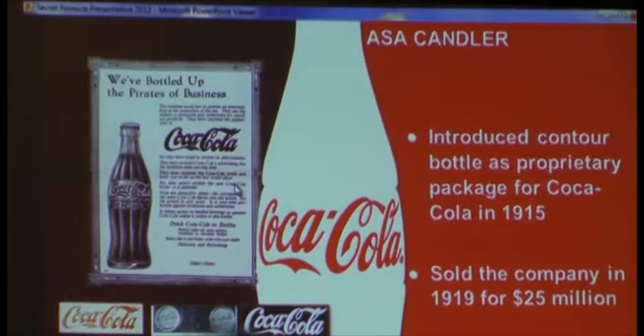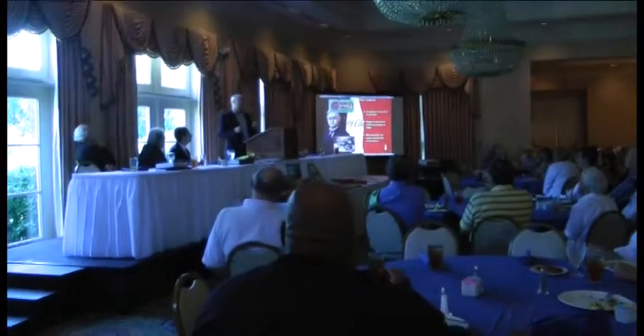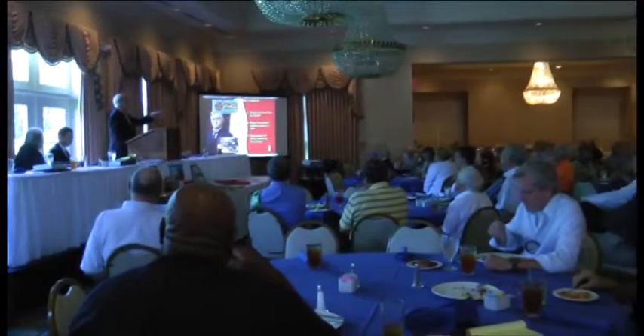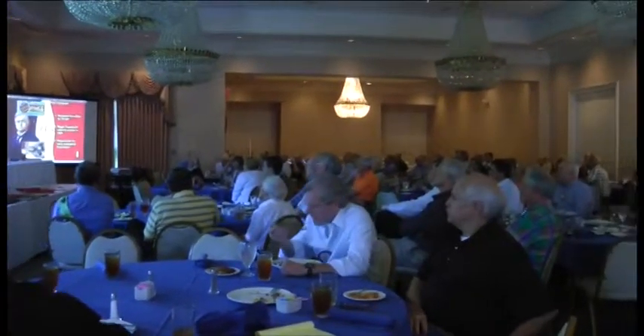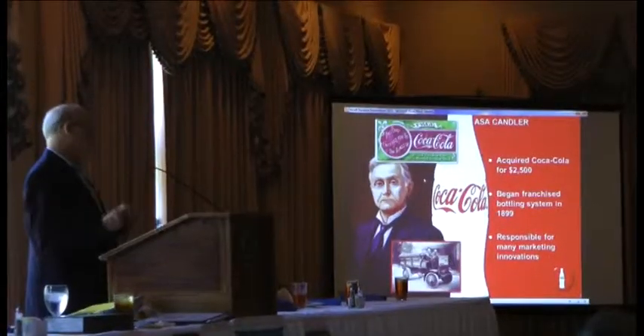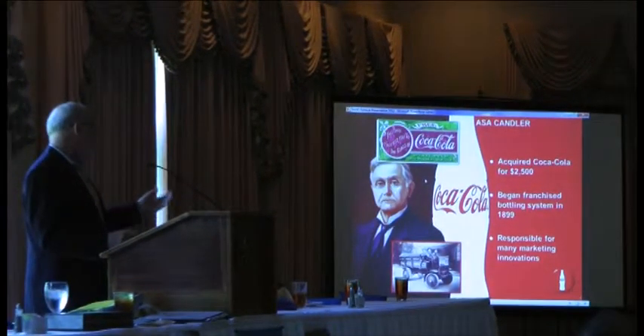We've got a quality control standard that helps to ensure the fact that every Coke you buy is consistently good. So you take all of those things, you put them together over a century, that's a pretty good formula for success — and that's what I think the secret formula for Coca-Cola really is. It's not about a piece of paper; it's all about the elements that go into a great product.